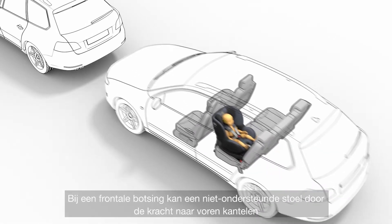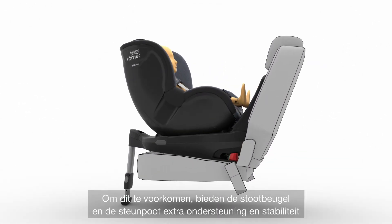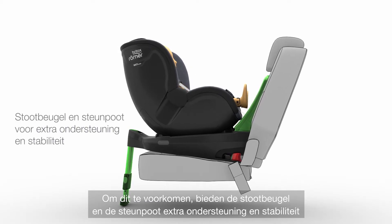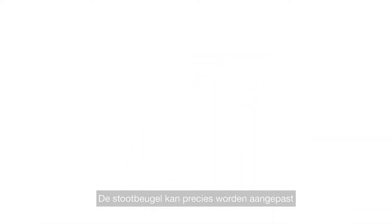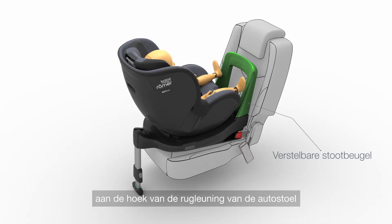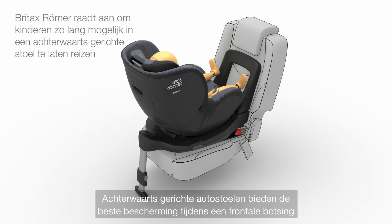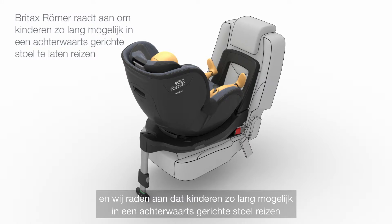In a frontal impact, the force can cause an unsupported seat to tilt forward. To prevent this, the rebound bar and support leg provide extra support and stability, minimizing the movement of the seat. The rebound bar can also be adjusted to match the angle of the backrest of the vehicle's seat to ensure a perfect fit. Rearward-facing car seats offer the best protection in a frontal collision, and we recommend that children travel rearward-facing for as long as possible.